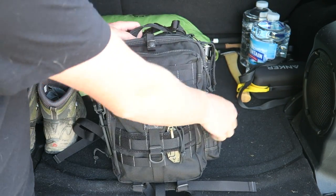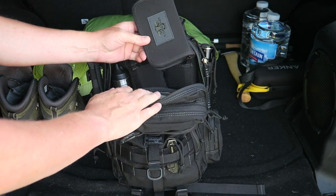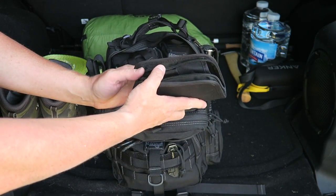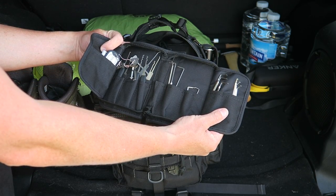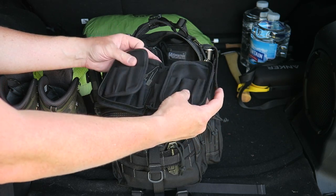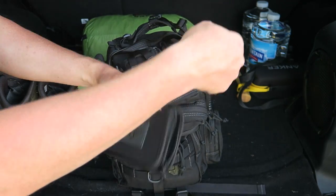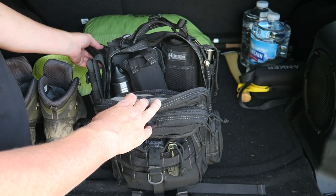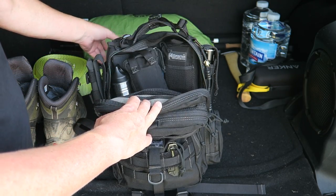In the main compartment I have several kits. First, I have a lock pick set — a Sparrows set with all different rakes, picks, and sets so I can pick a lot of different locks. It's also just something fun to do. Good for urban environments, so I figure it's good to keep in the vehicle.